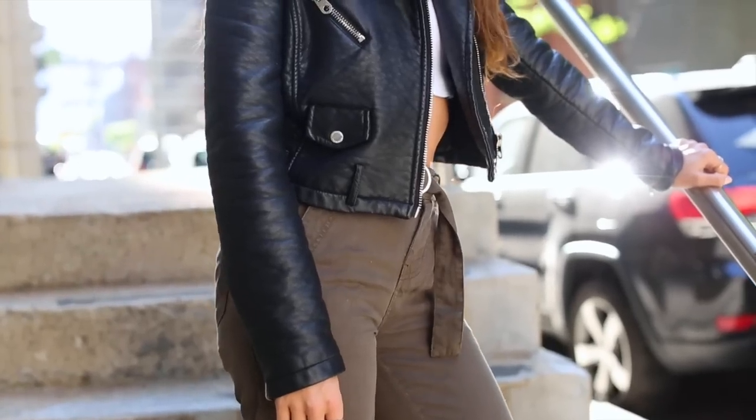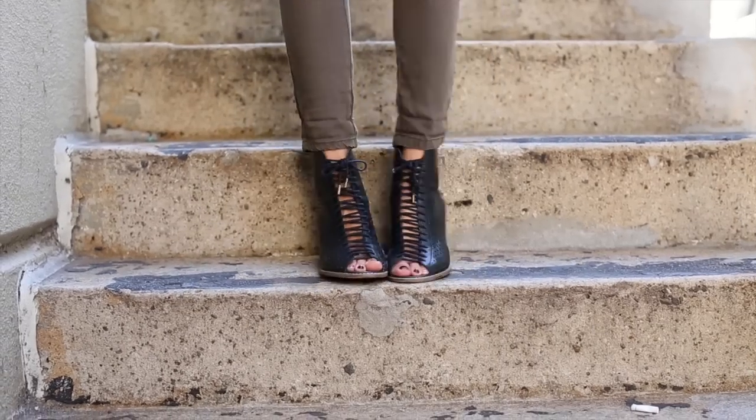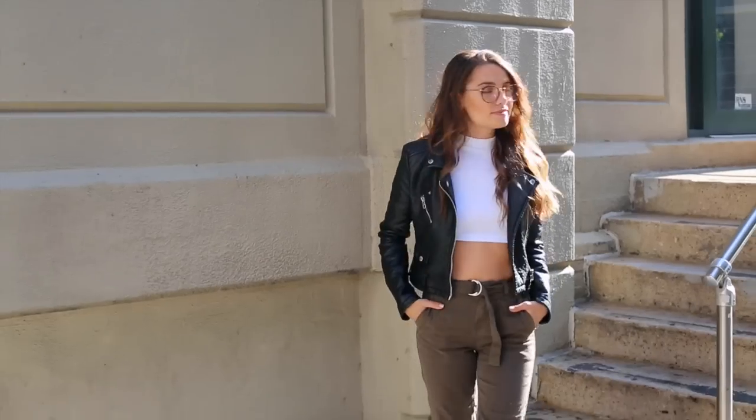I wore a leather jacket I already owned, which is from Urban Outfitters. Instead of her clunky platform shoes, I went for some lace-up ones from Forever 21 that I already owned. And of course, the glasses — you can't forget them — those are also from ASOS.